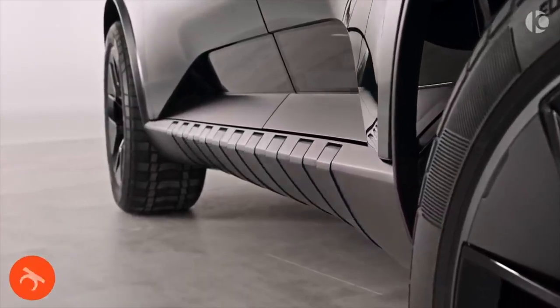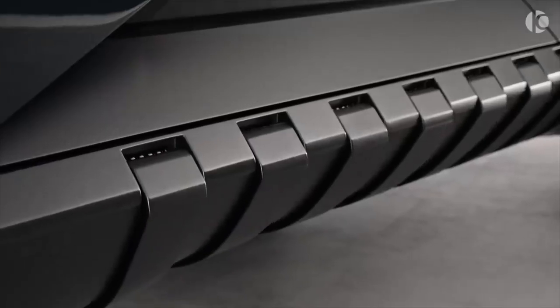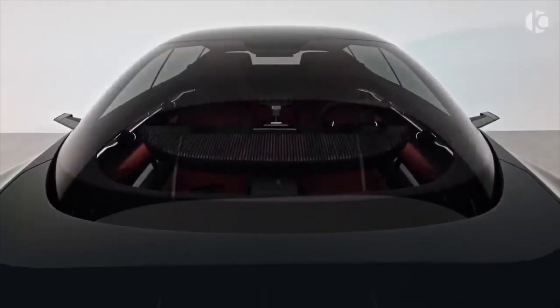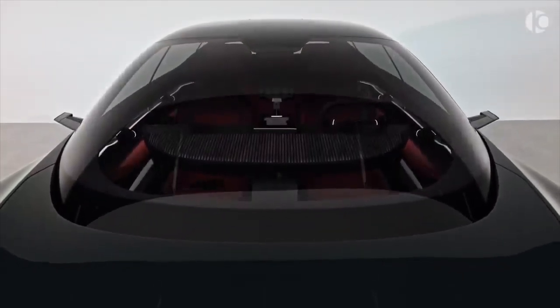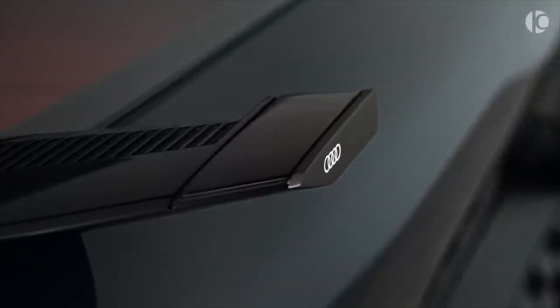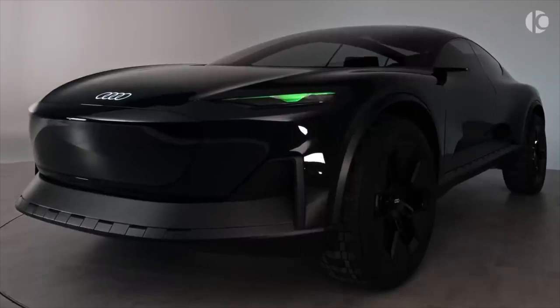The ActiveSphere is the fourth of Audi's Sphere concept cars, following the SkySphere Roadster, GrandSphere Sedan, and UrbanSphere Minivan. It is a cleanly shaped crossover that promotes an active lifestyle and showcases cutting-edge technology that Audi plans to use in the ensuing decades.